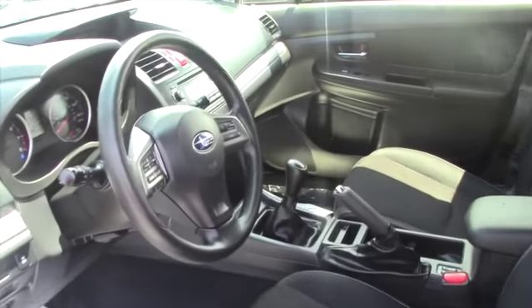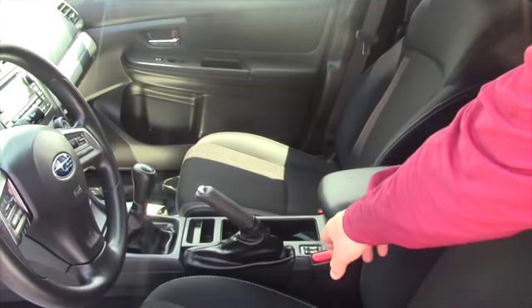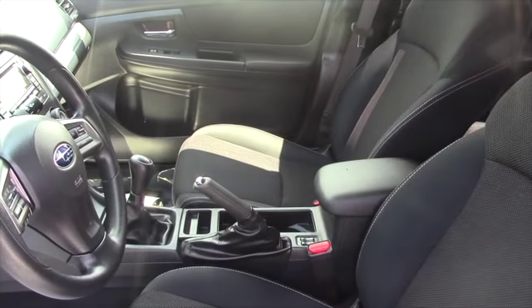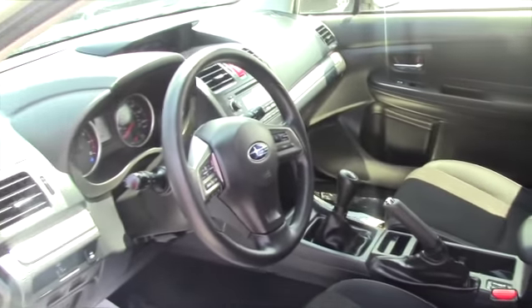Black cloth interior, it's really in immaculate shape. And located right by the button right there are the heated seats — you even have heated seats in this vehicle, which is really nice.